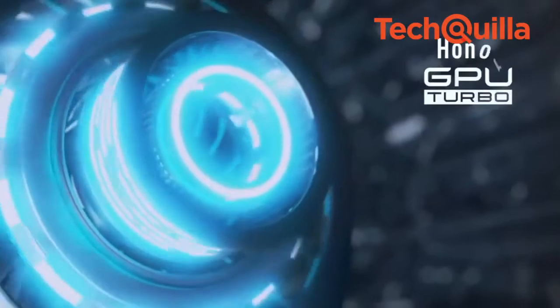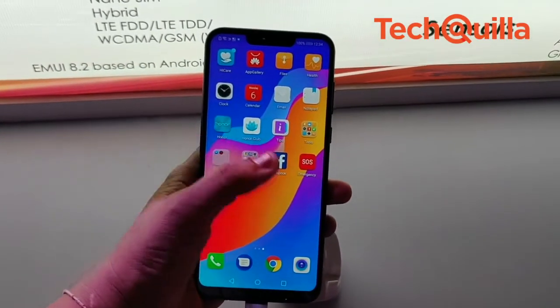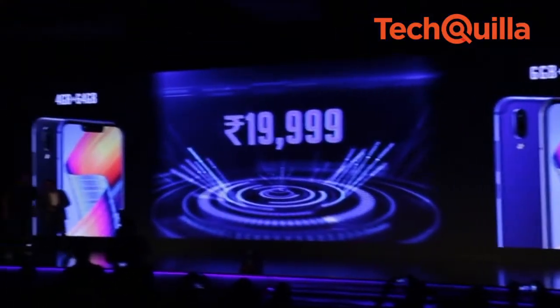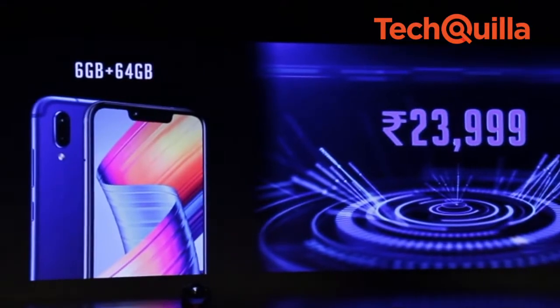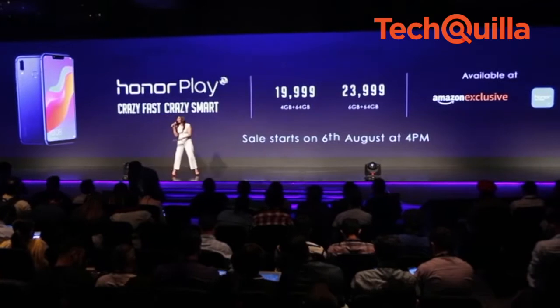The device also comes with GPU Turbo technology, which is able to accelerate performance by optimizing software and hardware resources for gamers. Honor Play will be available on Amazon India for Rs. 19,999 and Rs. 23,999 for the 4GB RAM plus 64GB storage variant and 6GB RAM plus 64GB memory variant respectively.